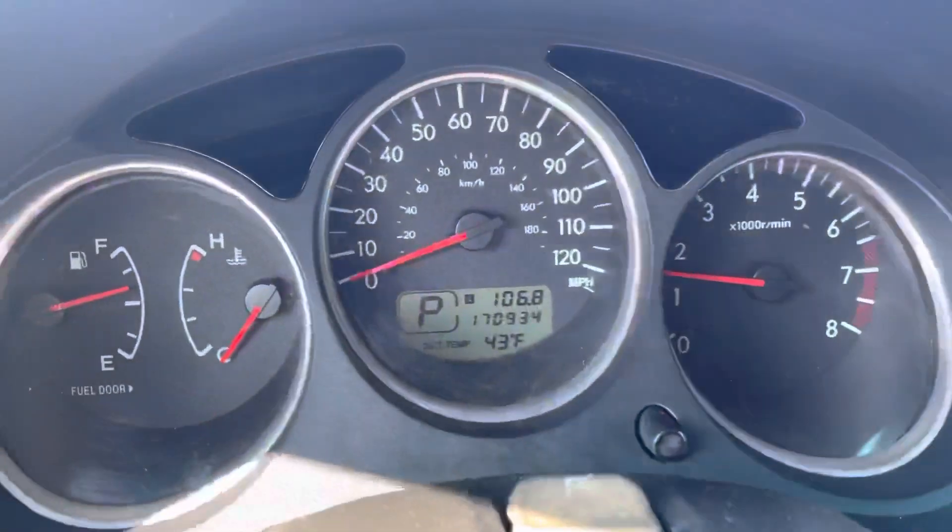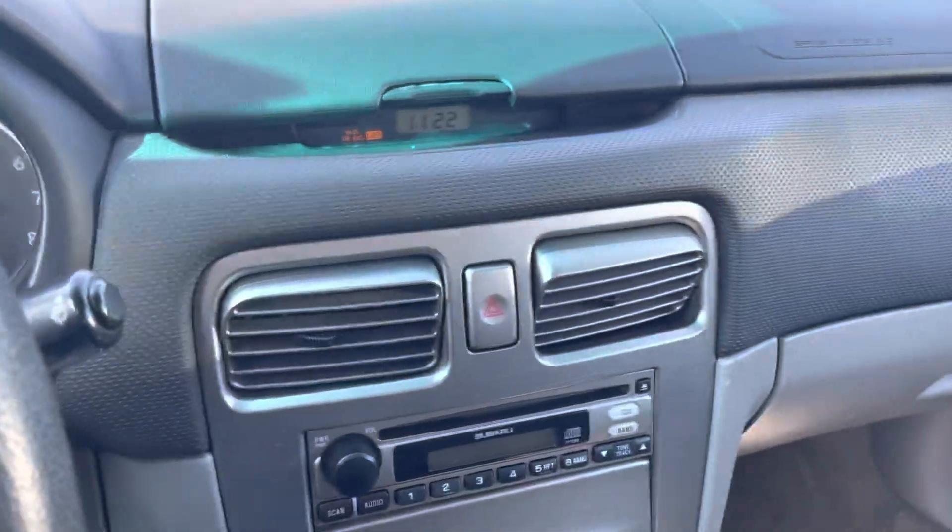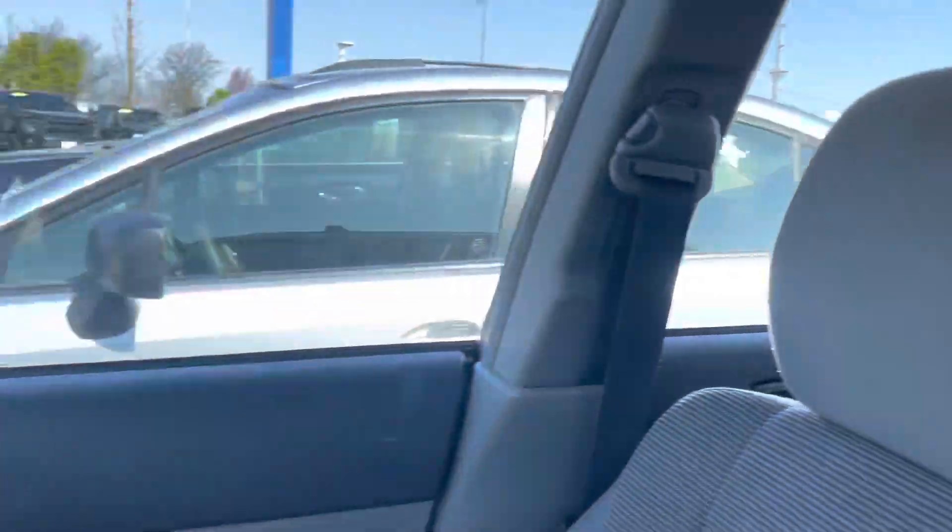Hop in here and show you the odometer — just over 170,000. Very similar to what I have on my own actually. Mine's still running very, very strong. Just a beautiful vehicle all the way around.